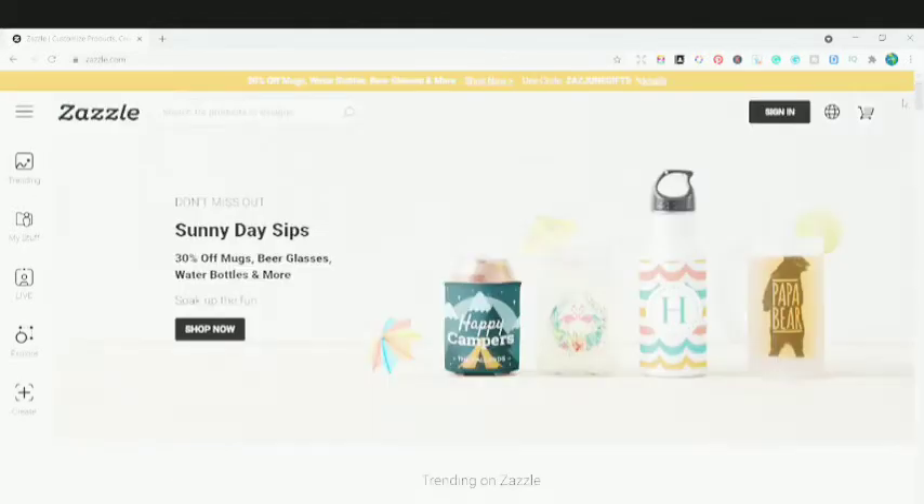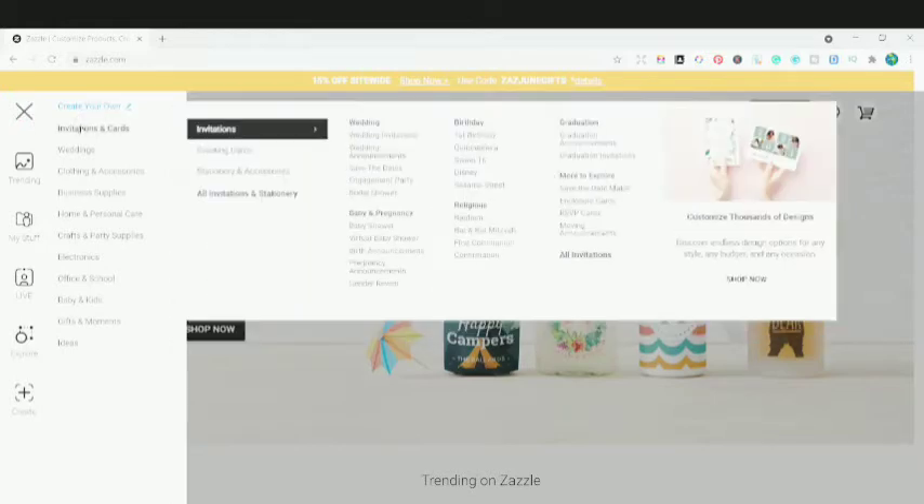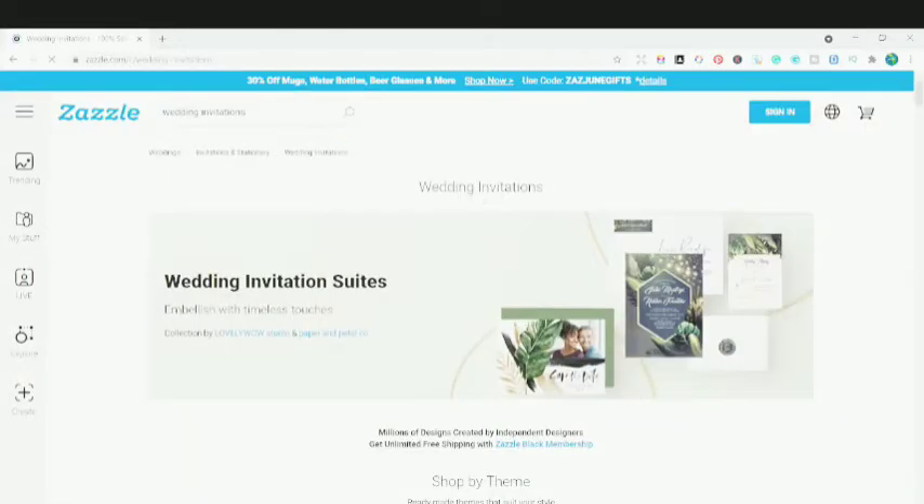So we'll look at some of the paper products today that are selling and how they have been optimized for particular designs. Let me hover over to invitations and cards, and go to the wedding invitations first.